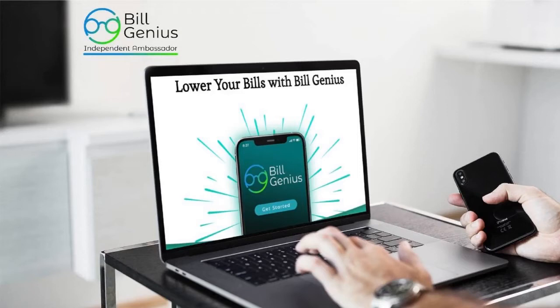I'm going to let you know that I am an independent ambassador. This is not the original presentation created by the company, but I wanted to put something together to help you understand why it's so important to take advantage of this platform as soon as possible. Build Genius is a free service that we're able to offer to our customers that allows them to save on their monthly bills.